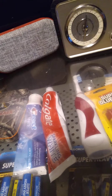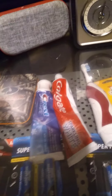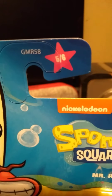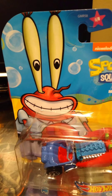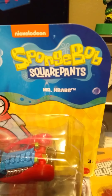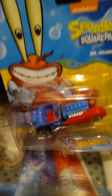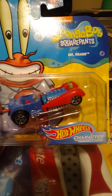Next up is car four of six — it's gonna be Plankton. It's a little miniature car but it still looks pretty cool.